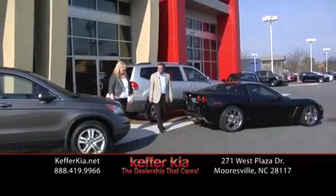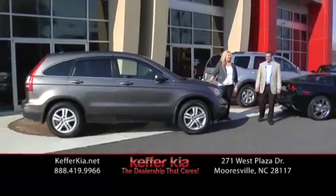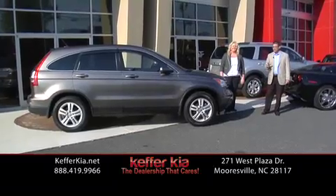Megan, tell them about what we've got over here. Right here, Dwayne, this is the Honda CR-V. This is a luxury CR-V — it has got the leather, the sunroof, heated seats, the whole shebang. It's loaded out.